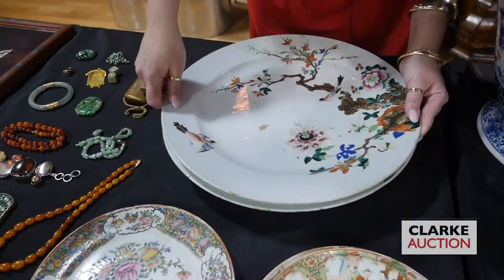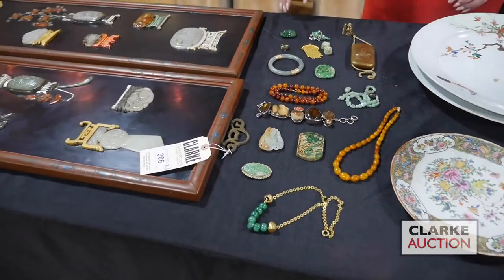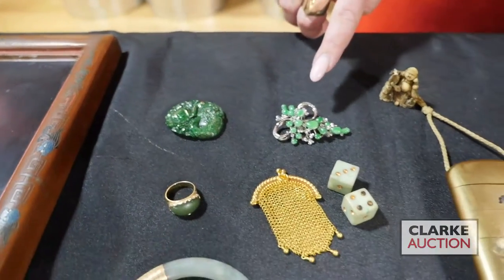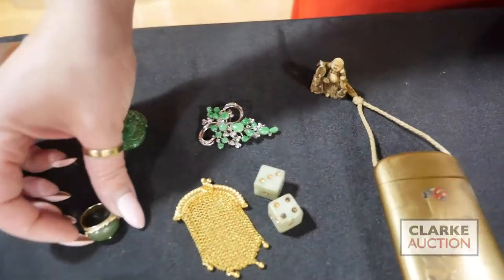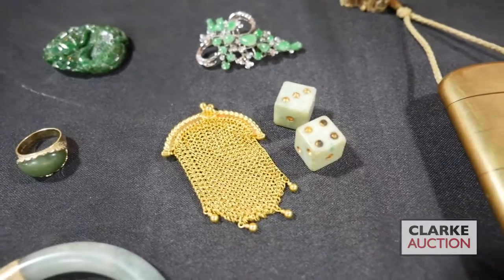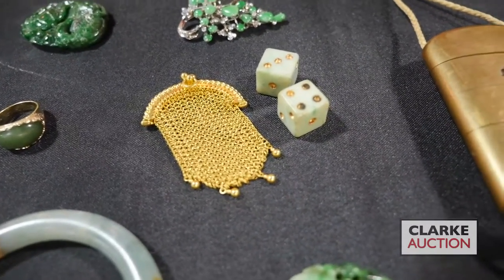So now we'll move on to a selection of carved jades and little objects. Beautiful vibrant green jade — there's a duck and some flowers. We have this beautiful jade and diamond brooch. We have a 14-karat gold and jade ring here, really quite nice. This is an interesting lot — we have this 14-karat gold coin mesh purse accompanied by a pair of gilt decorated carved jade dice.